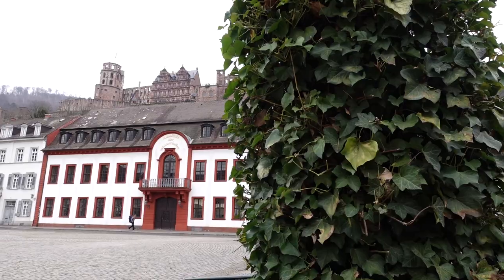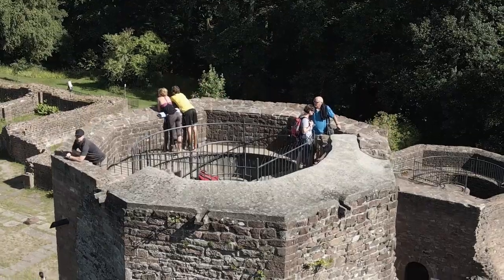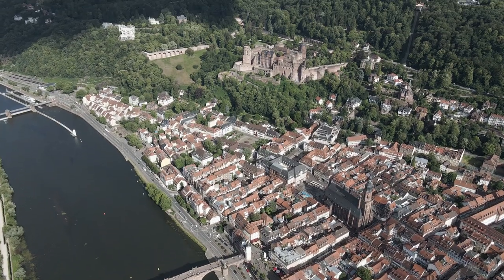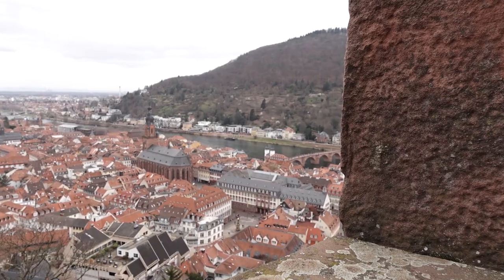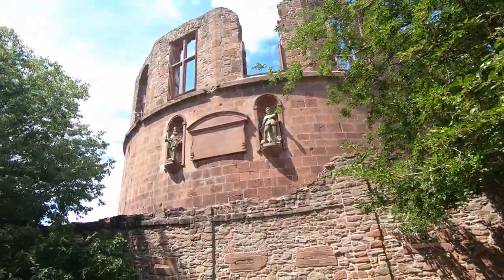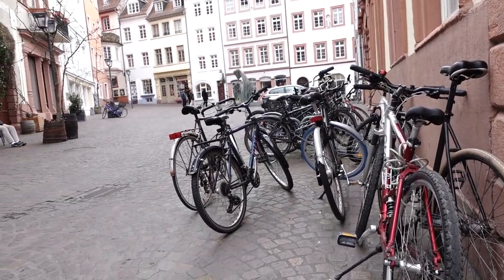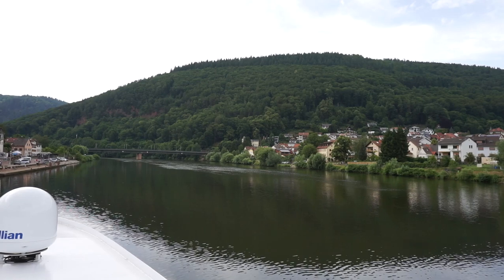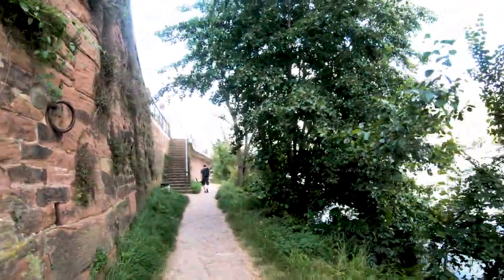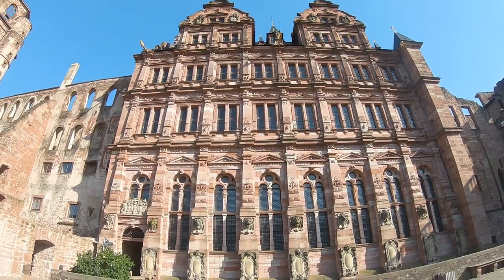Hello everyone, welcome back to my vlog. Today I want to take you on a virtual tour of one of the most beautiful cities in Germany — Heidelberg. Heidelberg is a small city located in the southwestern part of Germany, lying in the valley of the Neckar River. It is known for its romantic setting, picturesque streets, and historical landmarks.